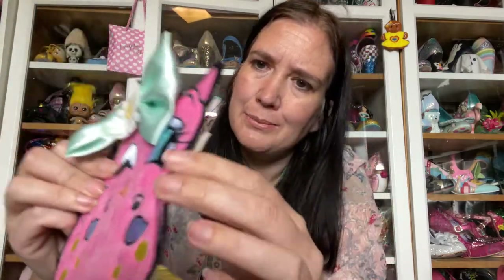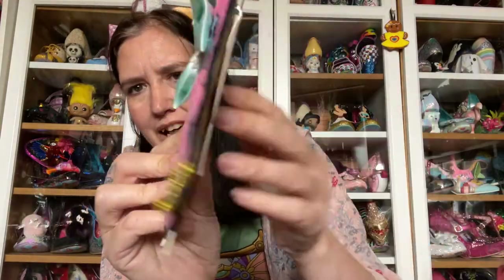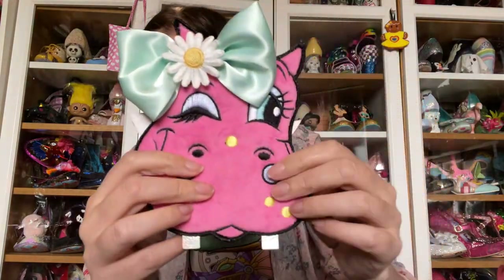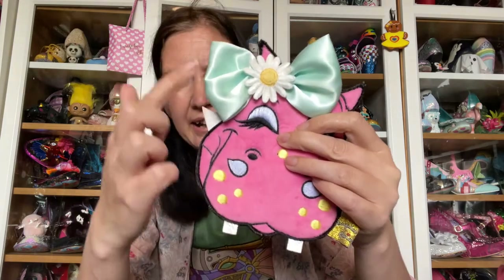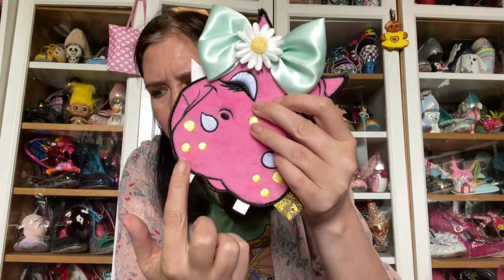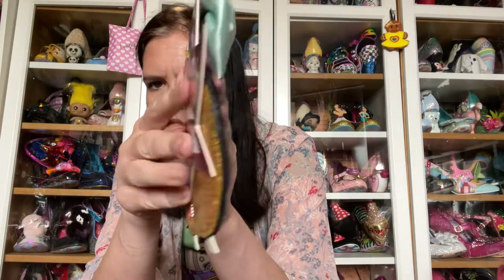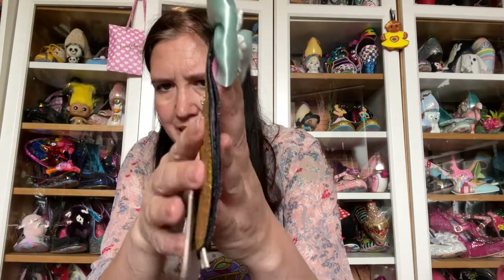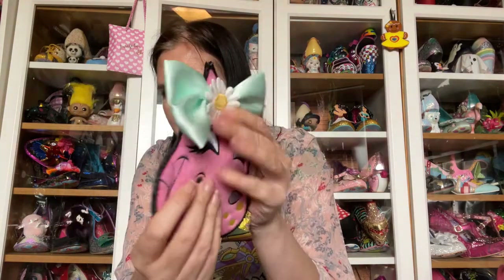She's got little glittery teeth as well, which I didn't show earlier, and all this lovely embroidery detail and a little tag on the side. Gold back, and she's so pretty. The height is 18 centimetres, the length is 15 centimetres, and she's very very thin — less than half a centimetre — although she will expand a little bit because she's squishy, so putting stuff in her will open her up a bit more.